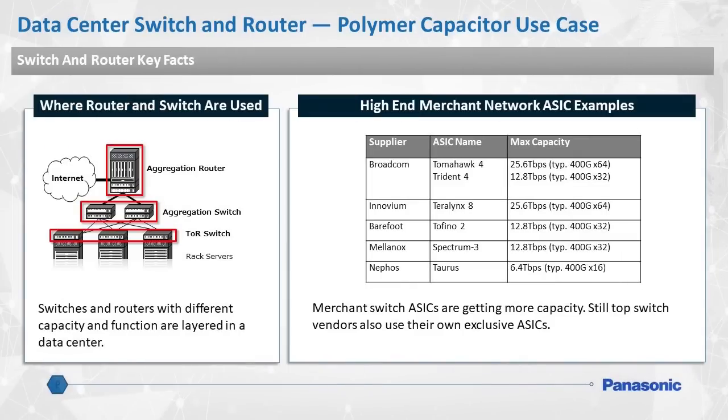5G data centers are made up of hardware such as aggregation routers and switches, as well as TOR switches. The switch boards that make up the core of these apparatus can all benefit from Panasonic's polymer capacitors.